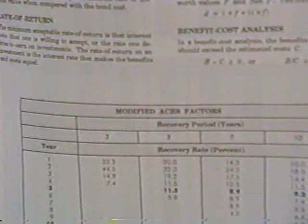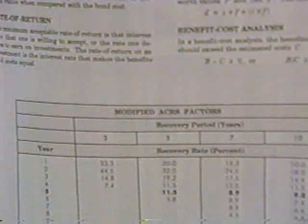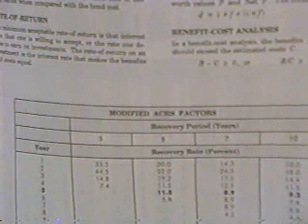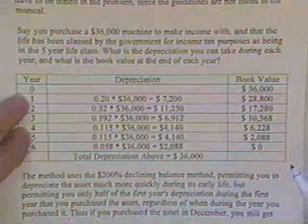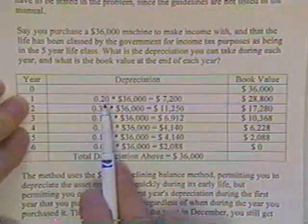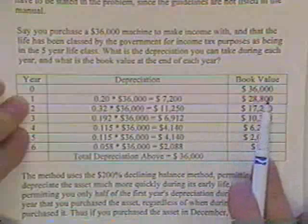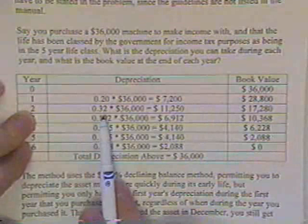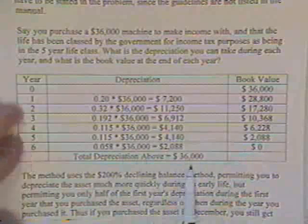That's a good thing if you bought the asset in December, because at the end of the first year you get a full half year's depreciation even though you haven't used it half a year. If you bought it in February, you still only get a half year — that's tough. You can switch back to straight-line at any time. So the ACRS percentages for a five-year asset are: 20%, 32%, 19.2%, 11.5%, 11.5%, 5.8%. At the end of year one, you multiply 20% by $36,000 and take $7,200 off, giving a book value of $28,800. At the end of year two you take 32%, which is $11,520, leaving $17,280, and so on down the table until nothing is left. Total depreciation: $36,000.